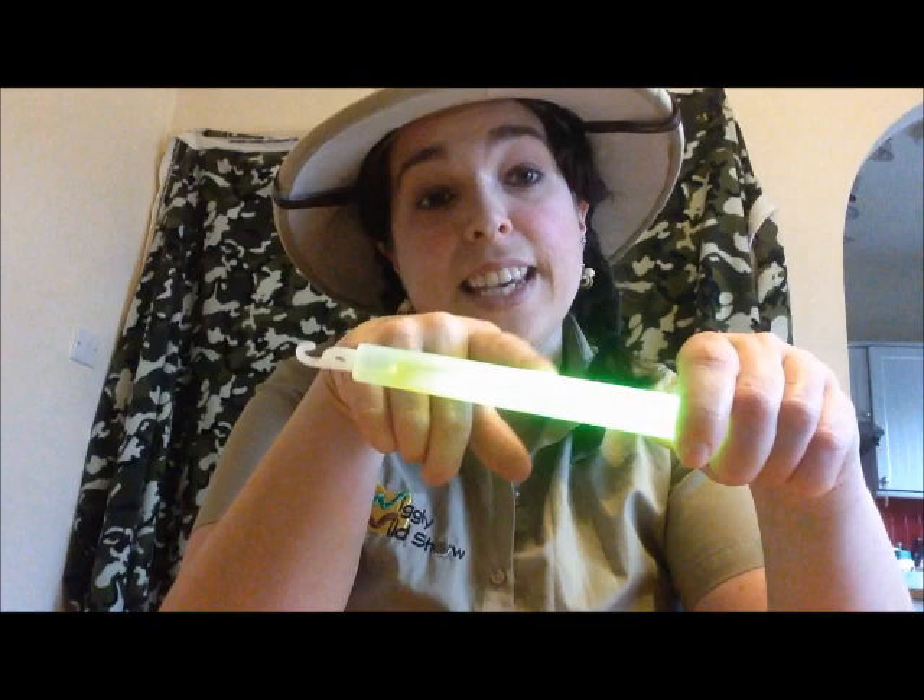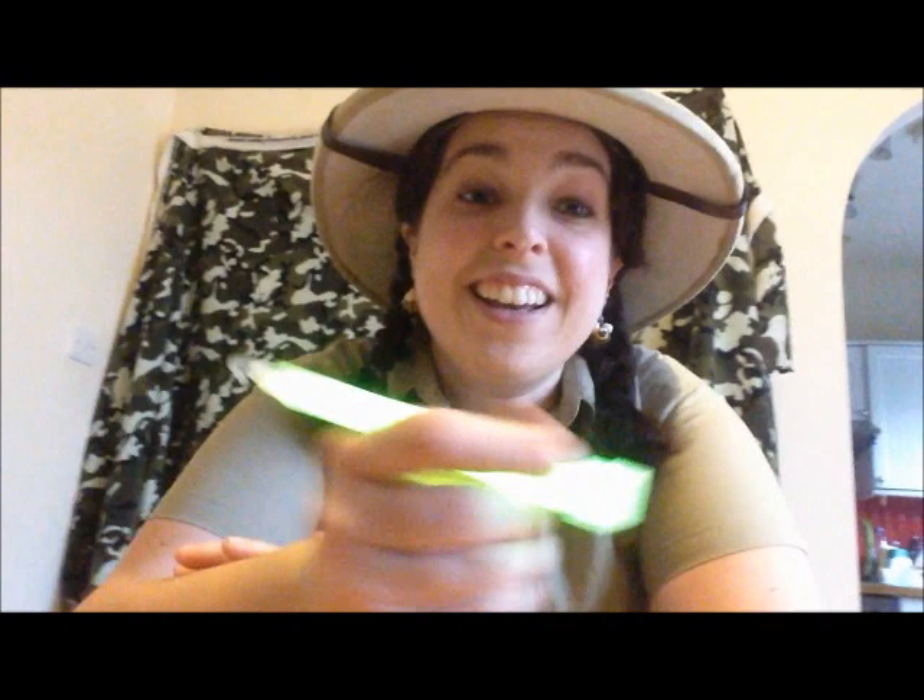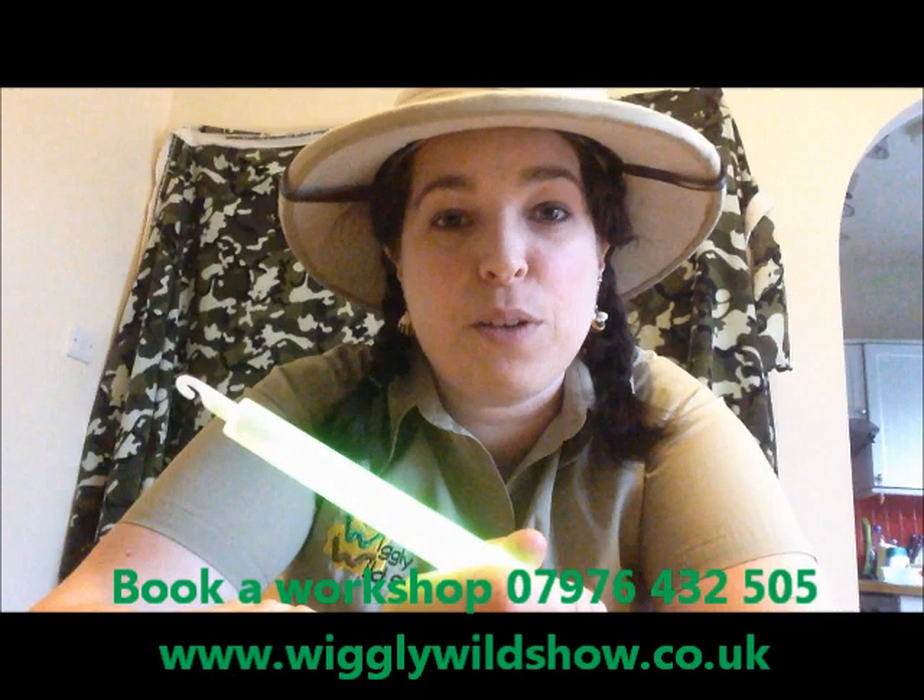We can demonstrate this with a glow stick. There are two chemicals in there that, just when you break the seal, they mix together and they produce a light. And this light is very, very similar to bioluminescence. Thank you for joining us for our chemistry special for the Wiggly Wild Show.